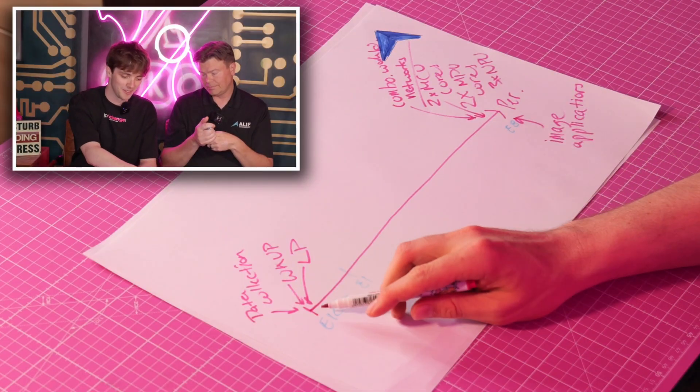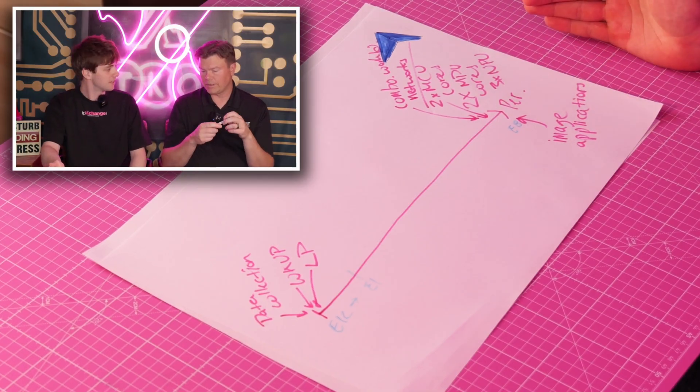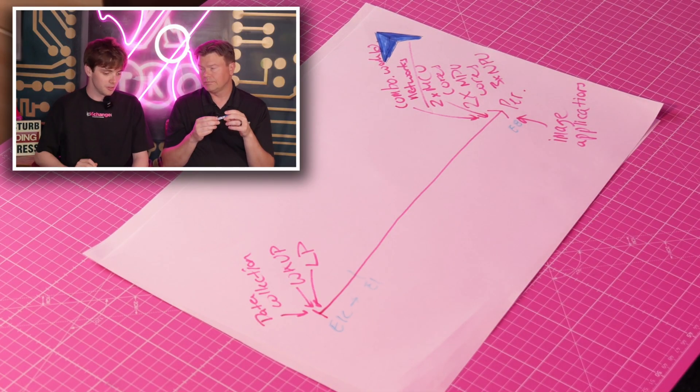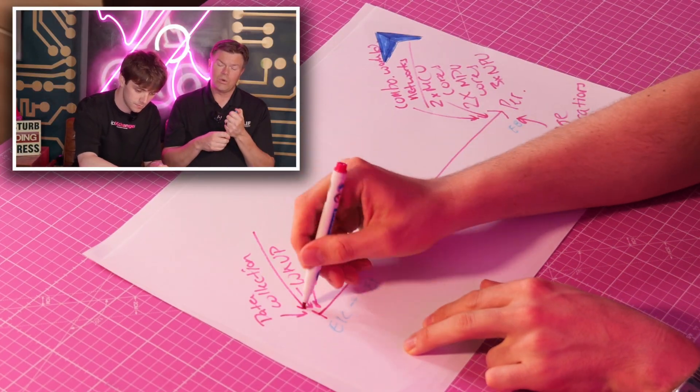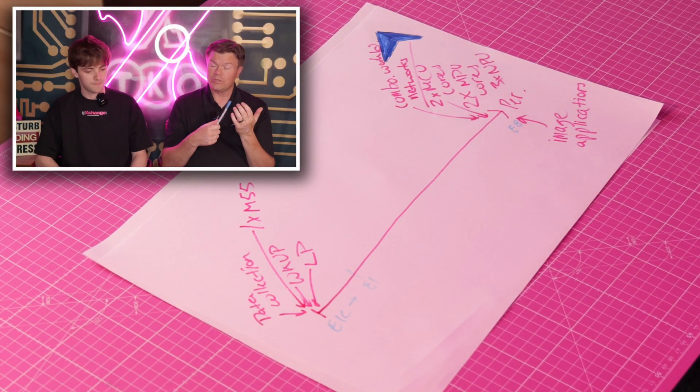To recap the hardware: the E1 has one computational core — a Cortex-M55 MCU core — plus an Ethos U55 NPU. That's your lower-power solution for occasional data collection, waking up and going to sleep, a traditional low-power microcontroller with the addition of a U55 NPU.